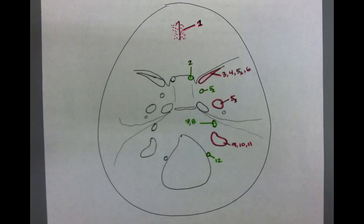This depiction is easy to recreate and is a helpful tool in memorizing the pathways of the cranial nerves.